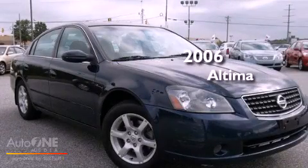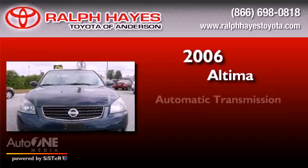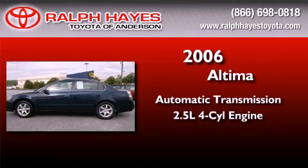This is a 2006 Nissan Altima. This four-door sedan has an automatic transmission and an inline four-cylinder engine.